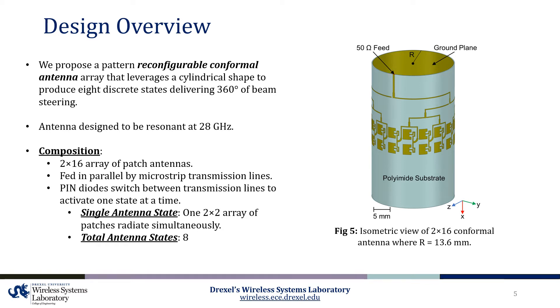To achieve this, eight 2x2 subarrays of patch antennas are fed in parallel by microstrip transmission lines. To steer the radiation of the antenna, only one 2x2 array is active at a time using PIN diodes that are placed at the junctions before each subarray. Therefore, a total of 8 unique steering states are available. Ultimately, this structure was designed to be resonant at 28 GHz.